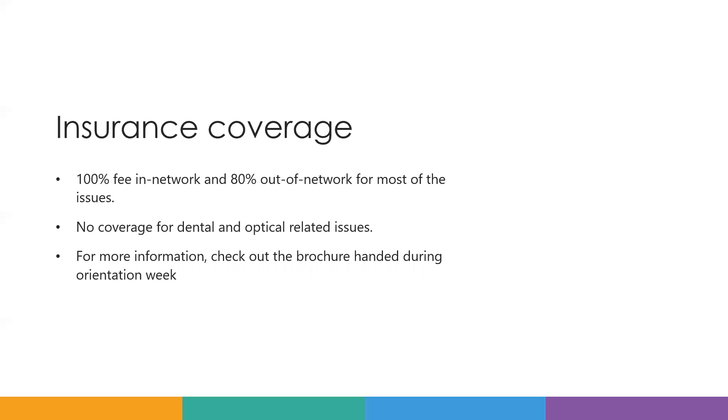So basically, when you go to DePaul Health and you have the insurance, you don't have to pay for pills or any treatment.